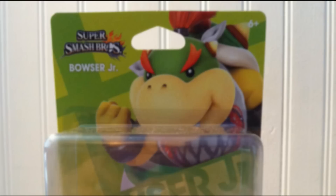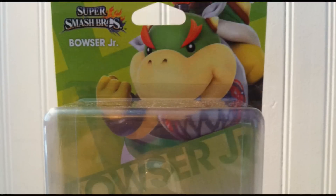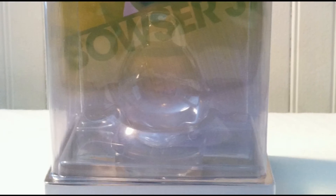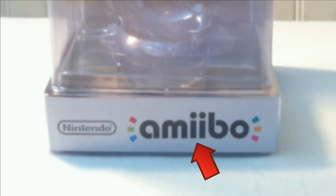Let's go from top to bottom. At the very top we have the Super Smash Bros. logo in English. Directly below that we have the character's name. In the same text on the top right hand corner we have the 6 and up mark. Moving further down the box we have the character's art and name centered in the middle of the art. This art and name remains the same for all the different regions. At the bottom of the American amiibo we have the tag that says amiibo with the Nintendo logo next to it.